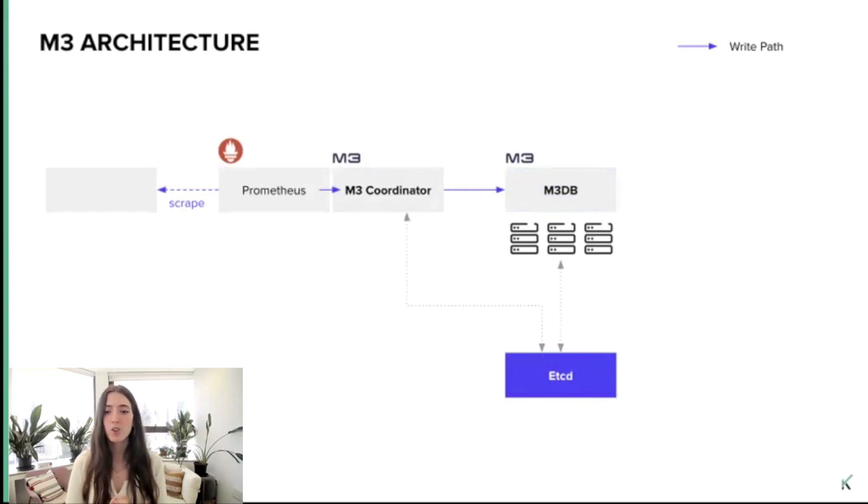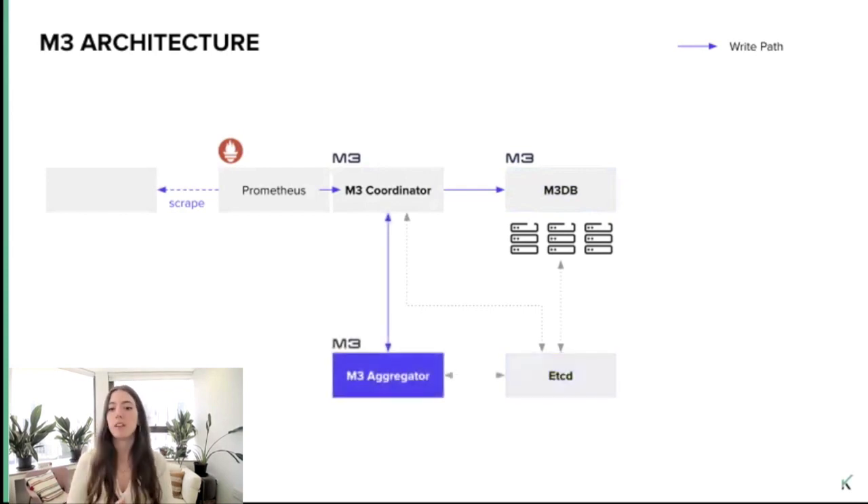Basically, we can start by running only the M3 coordinator and M3DB with etcd. You can also add another component, the M3 aggregator, that runs a dedicated metrics aggregator and provides stream-based downsampling before metrics are stored in M3DB based on dynamic rules stored in etcd. So this is the write path.